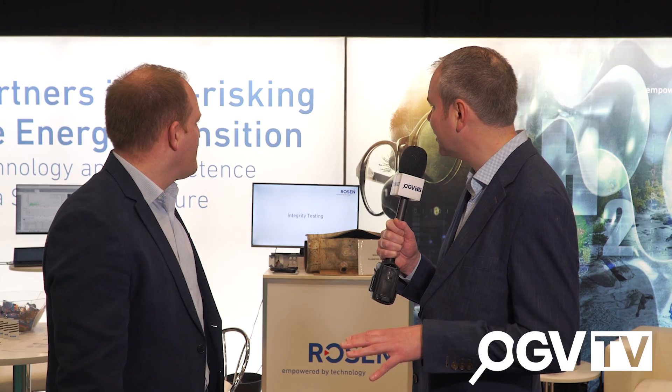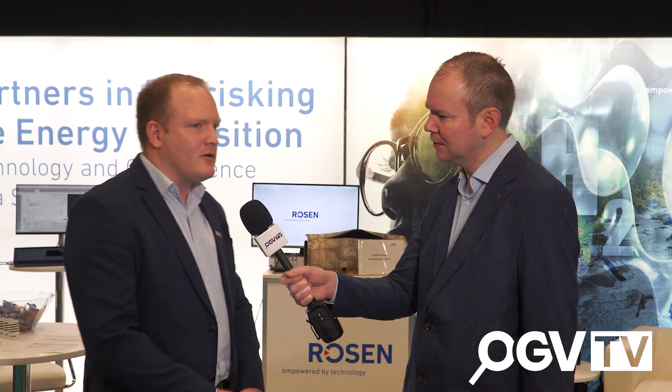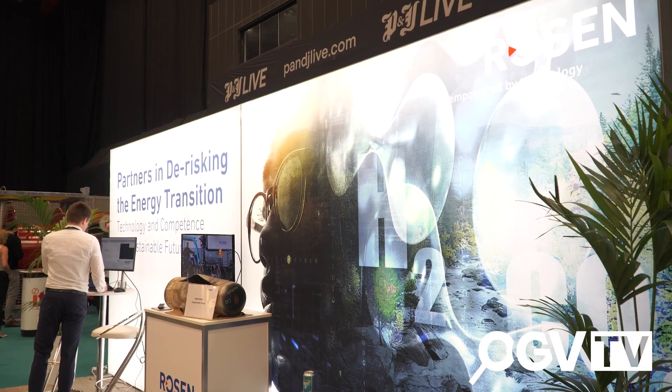This week your partner theme is de-risking the energy transition — can you break that down as to what that means and how you're delivering that for your clients? A lot of clients come to us with future plans of how they want to change their assets to different fuels, and obviously that brings risks. We've got various inspection technologies that help them understand what defects they should be looking for, a test facility to understand how materials may change with new products going through their assets, and consultants who can talk through the process. So it's a full package — we can take clients from A to B: do the feasibility, tell them what to inspect for, do the inspections, do any testing, and provide a comprehensive report on whether the asset is safe to repurpose.